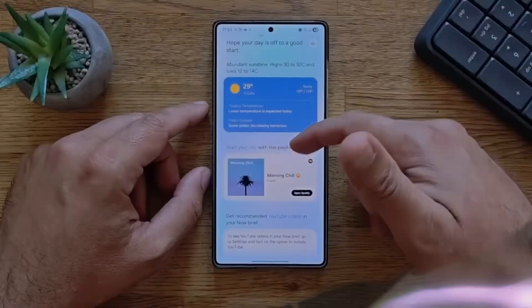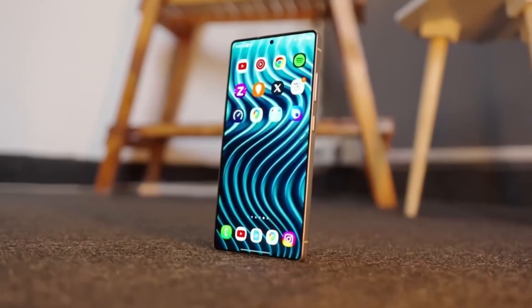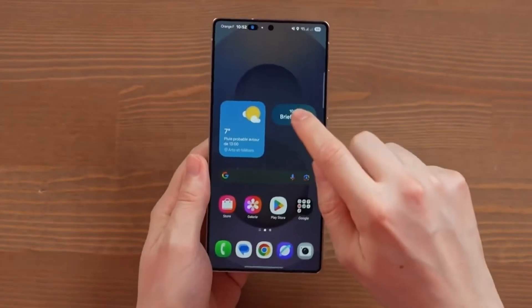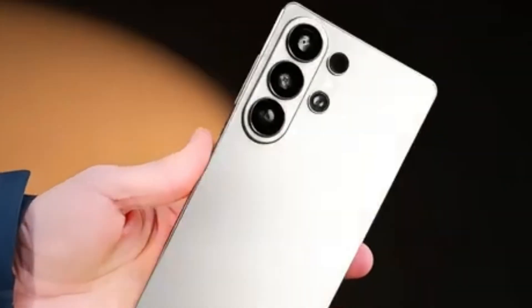The Exynos 2600 is Samsung's next-generation application processor, built using an advanced 2 nanometer process. This cutting-edge technology promises significant boosts in both performance and power efficiency.